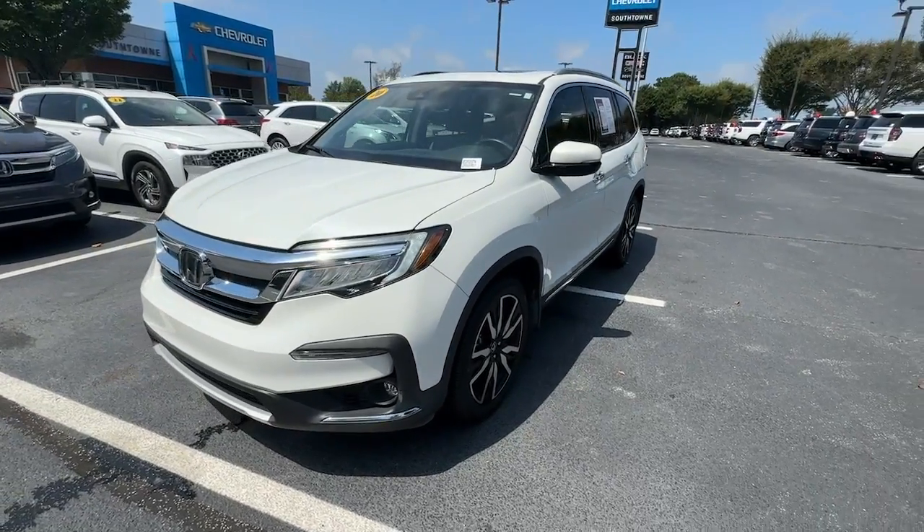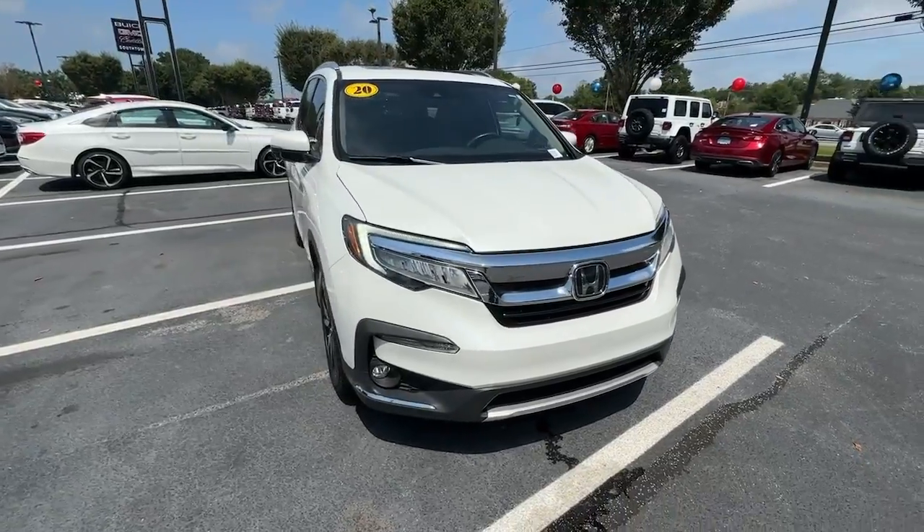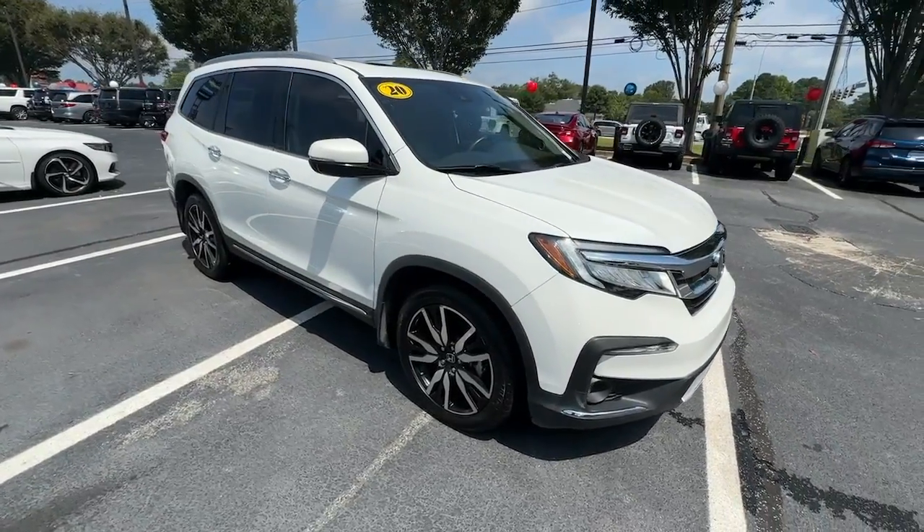You're gonna love the 2020 Honda Pilot. This vehicle is an outstanding buy with fewer than 60,000 miles on the odometer.